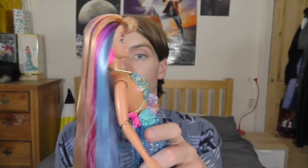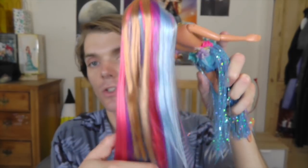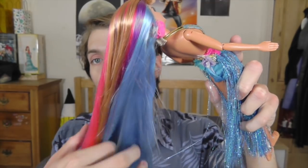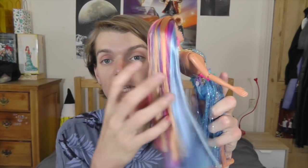Look how long this hair is — it's just gorgeous. She's got her natural hair colour right on the top and then there's pink and purple and blue, making a beautiful gradient of colour through her hair. Also the hair is amazing quality, it's really soft. I love this doll so much.